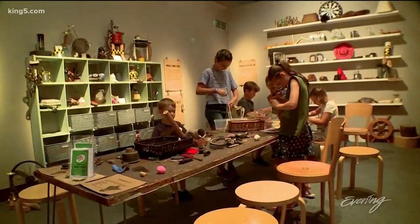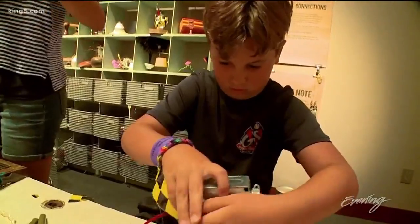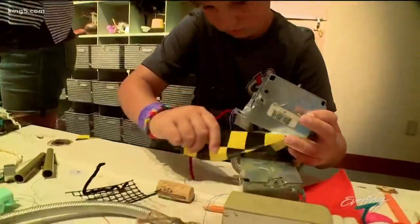You can even try making your own art out of recycled stuff at a maker space on site. They're definitely making a lot of noise.